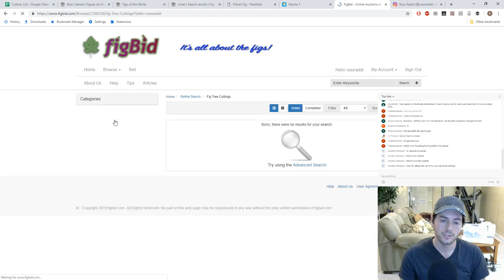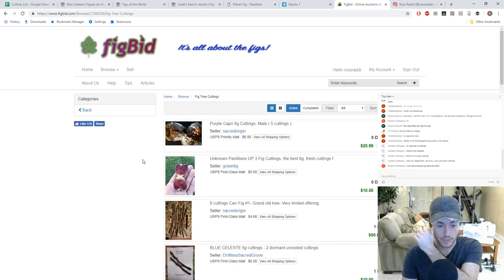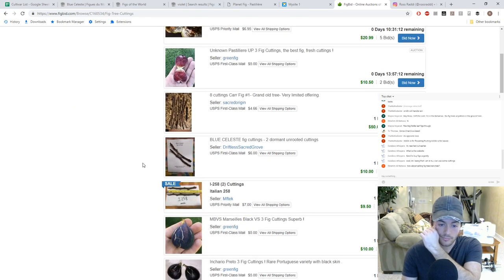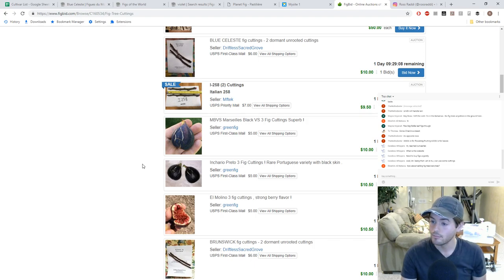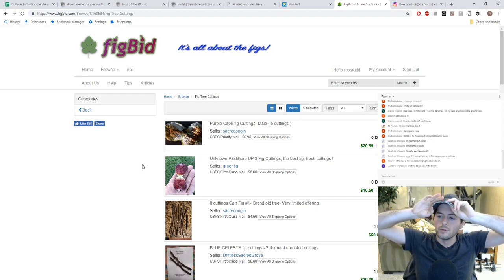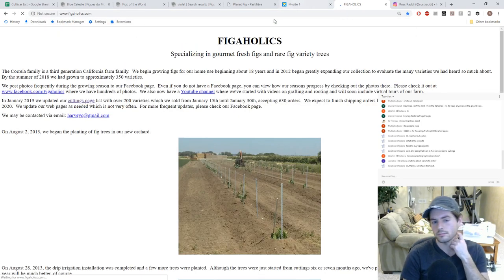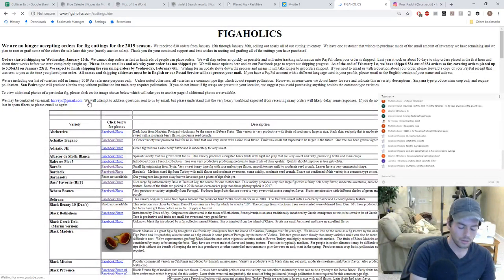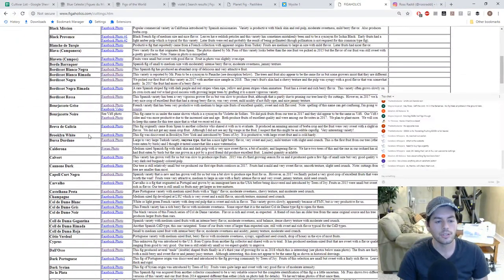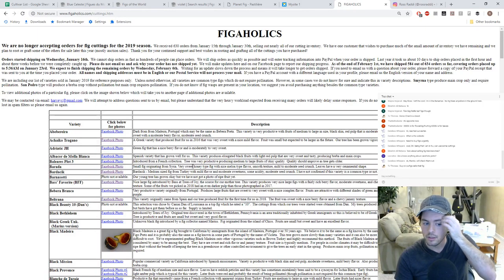There are still people on FigBid selling cuttings if you're interested — figbid.com, with 152 listings at this point in the season. Lucrative asked about Carocho Preto — I think that's a Mike who sells that fig, and I know it's a Portuguese fig. If you're interested in cuttings this late in the season, you're kind of late to the party — we sold all the cuttings basically in November and December, and Harvey just had his sale in January.